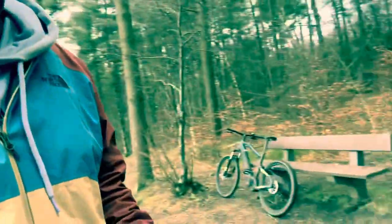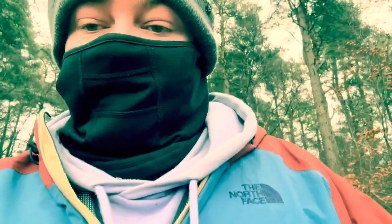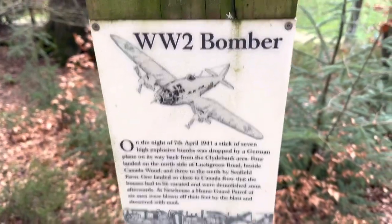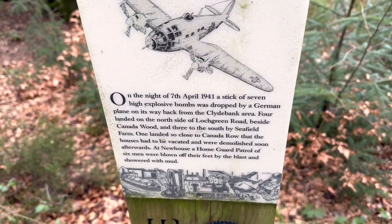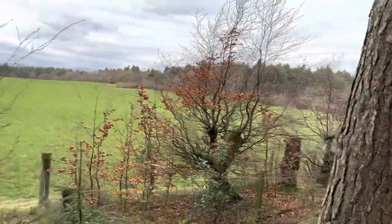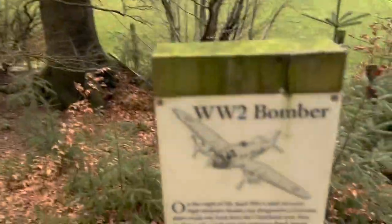Here we are at my favorite part of the woods. It's got a nice little bench to have a seat, and it's got this - the World War II bomber plaque. This was a plane that was shot down here in the Second World War, coming back from the bombing of Clydebank, and it was shot down supposedly in this field. That'd be a nice place to get a metal detector out and see if you could find anything.